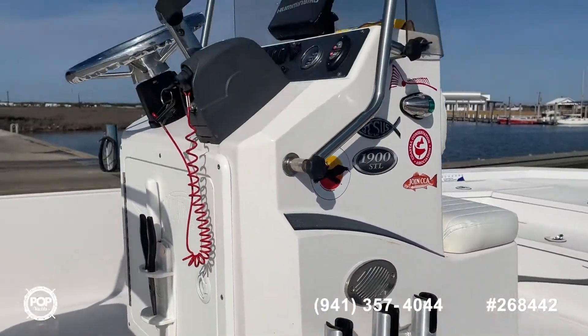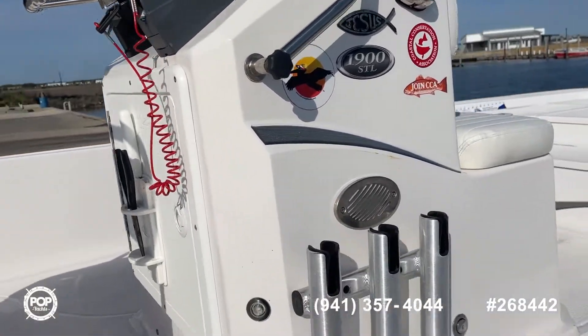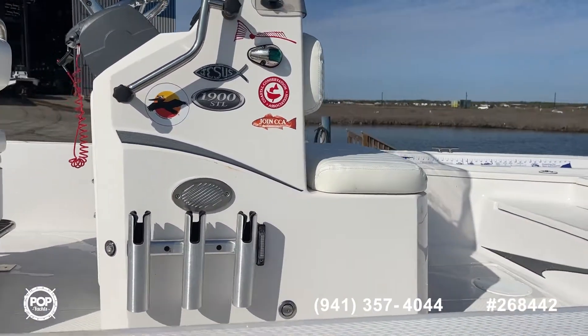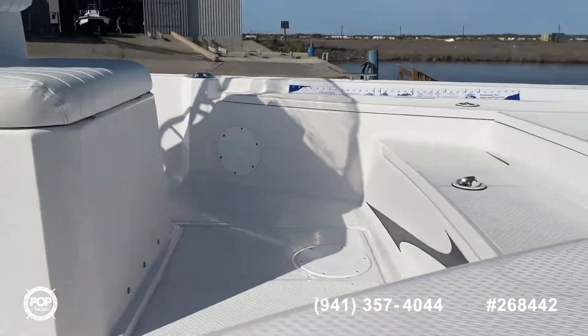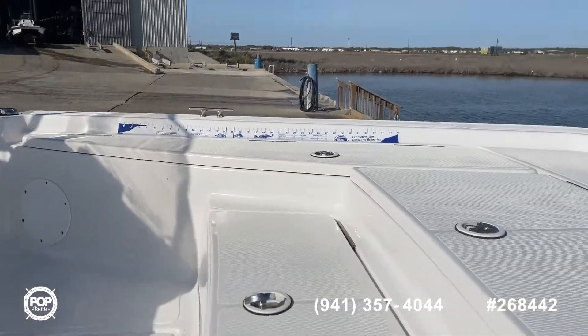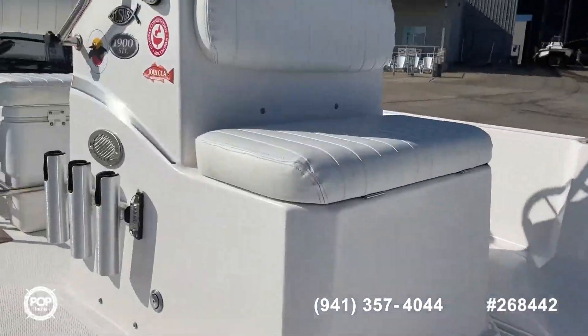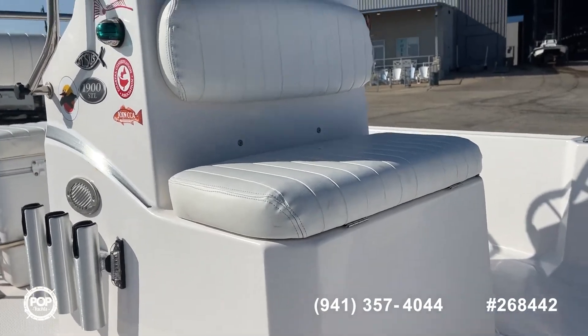Very clean. Lots of rod holders. Got Humminbird electronics in it. I'll go ahead and give you a walk around the rest of the boat. Some lockers — lots of locker space up front. I took lots of photos; you'll be able to see inside those. Those are really clean as well. I've got another live well up front here.